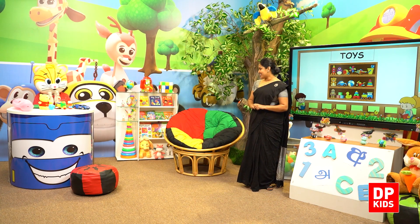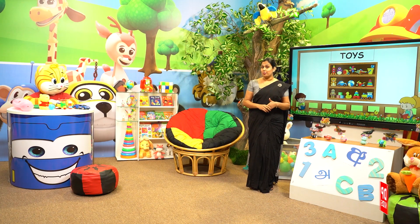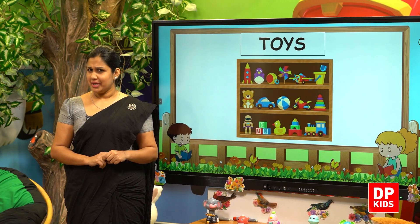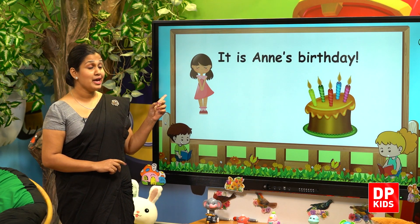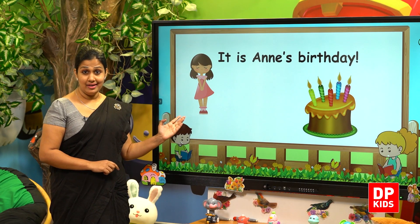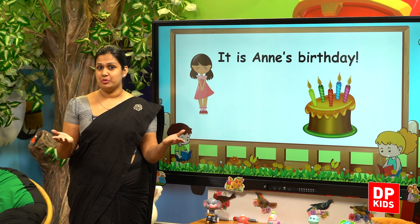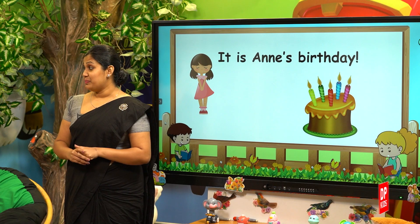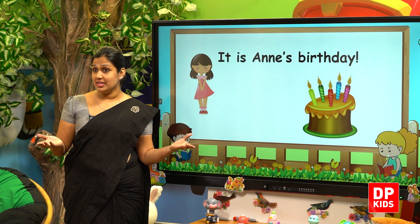Do you like it? Yes, he likes it a lot. Whose birthday is this? It is Anne's birthday. Give her gifts.